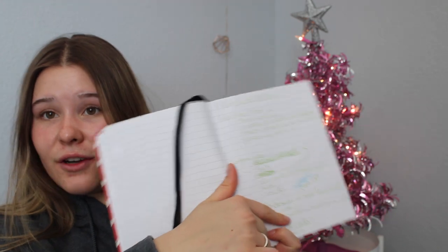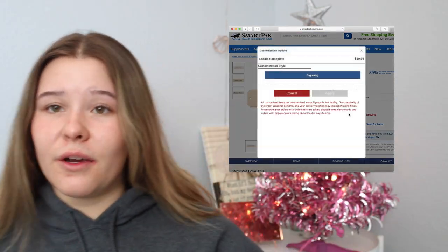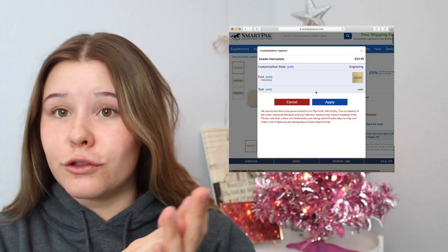Next I have a miscellaneous category for things I didn't know how to categorize. First: nameplates. I would not object to somebody getting me a nameplate for my saddle — just dropping some hints. With their name on it or their horse's name, whatever. Nameplates are super good and you can get them in really cute styles with different fonts. Also bridle charms, which are super cute — you can get their name on it or a crystal or something. Would recommend those too.